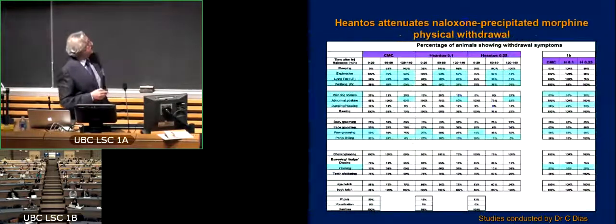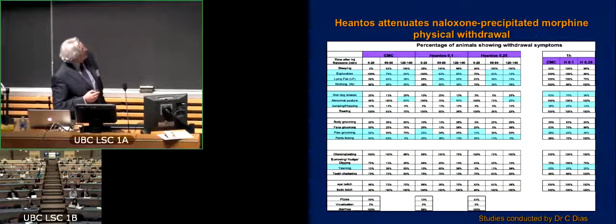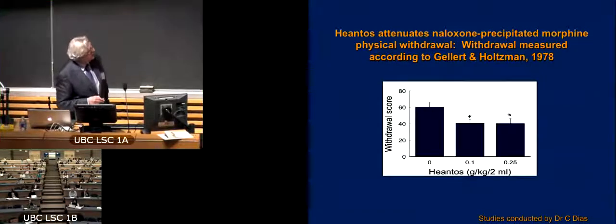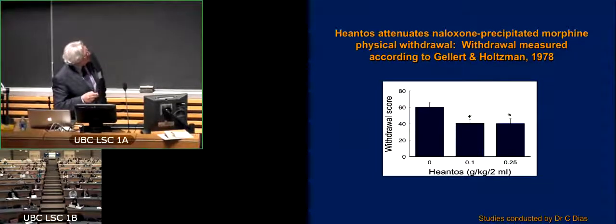However, when we did a more conventional — sorry for the busyness of this slide — there are standardized measures of looking at physiological withdrawal symptoms in rodents that are precipitated again by naloxone or simply by withdrawing the opiate. And what happens is that we see an attenuation. Across many of these standardized symptoms of withdrawal, we find that hiantos does indeed have a very powerful effect, as shown using the very standardized Gellert-Holtzman withdrawal test, where you summarize all of those values.